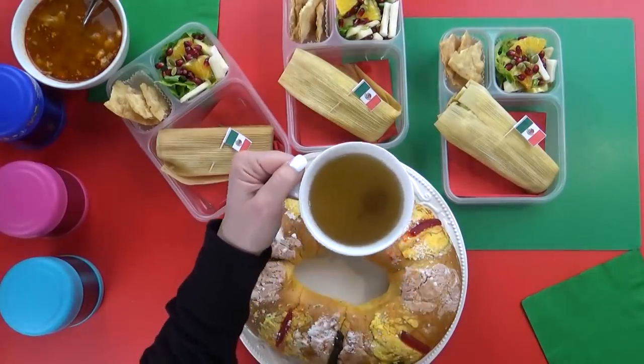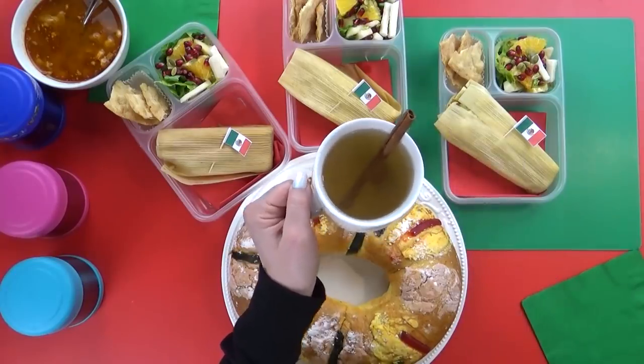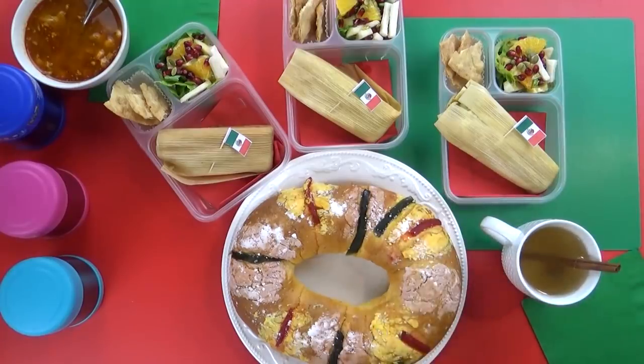The ponche is ready but it's still really hot, so I'm going to let it cool down. I've read that it's traditional to serve it with a cinnamon stick — and I have to say, it smelled really good.